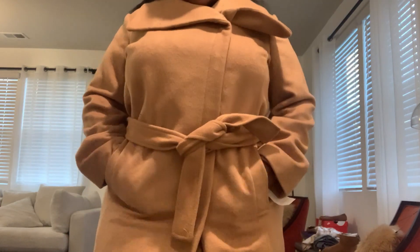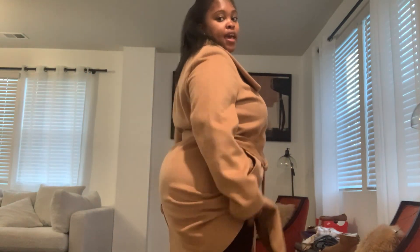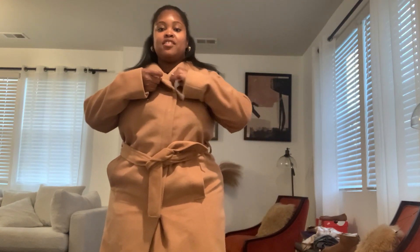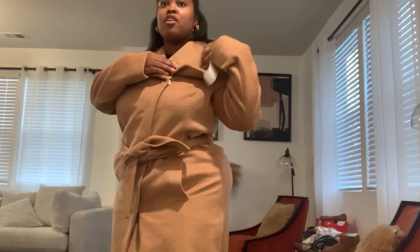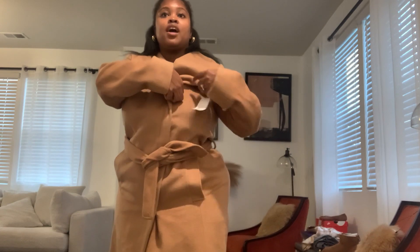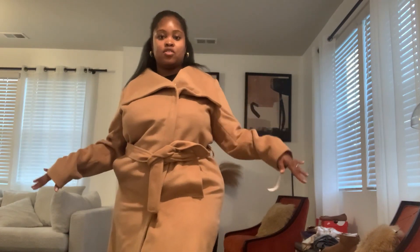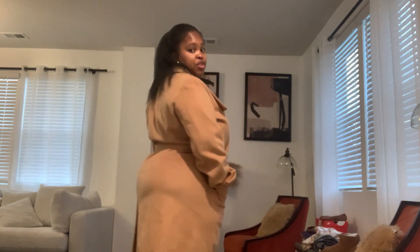It comes with a belt you can tie around. It has pockets. It also has a split in the back for the curvier girls who need extra room in the hip and thigh area — so you do get some give there. You can't zip it all the way up because you want it to look open like this. It's cute.